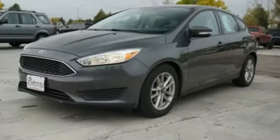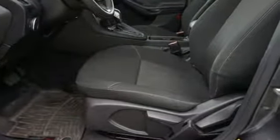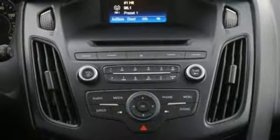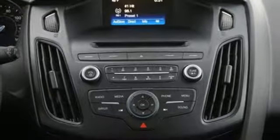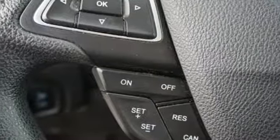Manual transmission, gas pressurized shocks, active grille shutters, voice activation, smartphone wireless charging, manual telescoping steering column, external memory control, manual tilting steering column, wireless phone connectivity, and in-line four-cylinder engine.